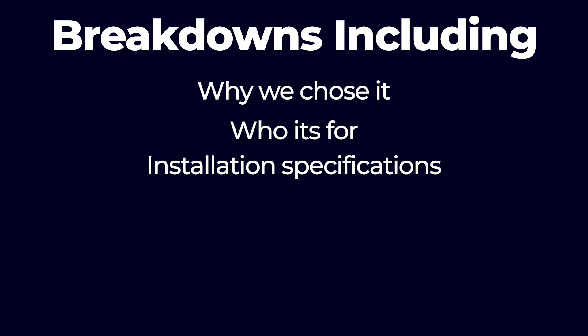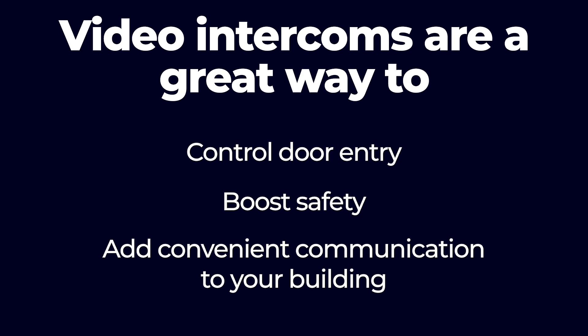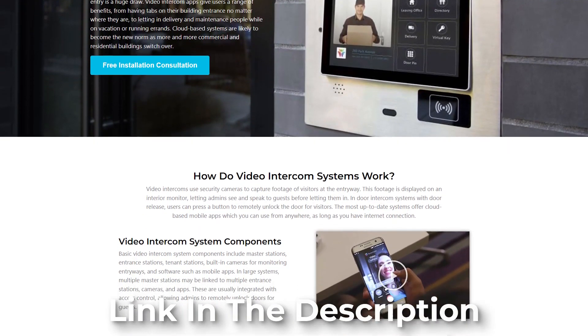We will do a deep dive with each of our picks, giving you a breakdown of each one, including why we chose it, who it's for, installation specifications, size, drawbacks, and key features. We have a lot to cover, so let's get started. Video intercoms are a great way to control door entry, boost safety, and add convenient communication to your building. But since today's video intercom systems come in such a wide variety, choosing the right one can be tricky. Options range from simple telephone entry devices to cutting-edge, cloud-based systems that pair with mobile apps for off-site use. If you haven't read our ultimate guide on choosing a video intercom system, it's a good place to start.